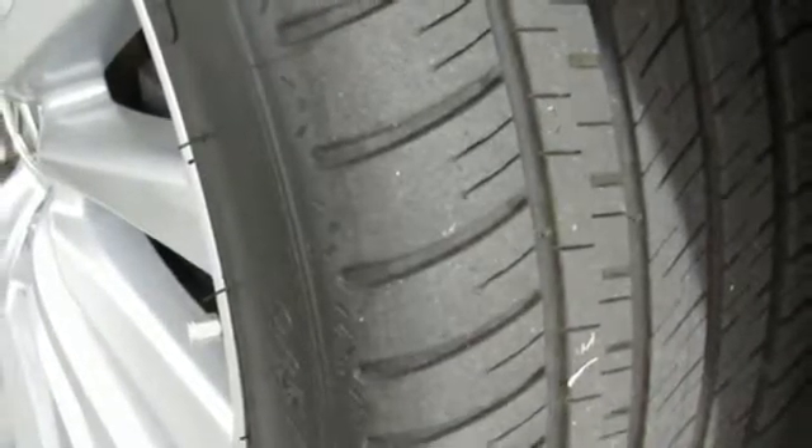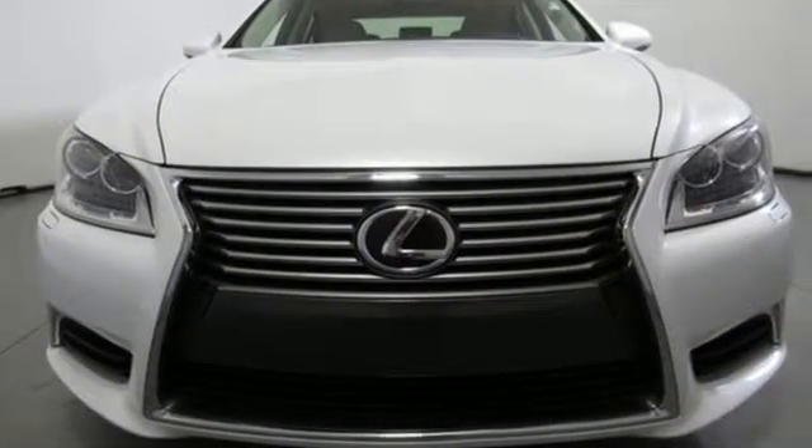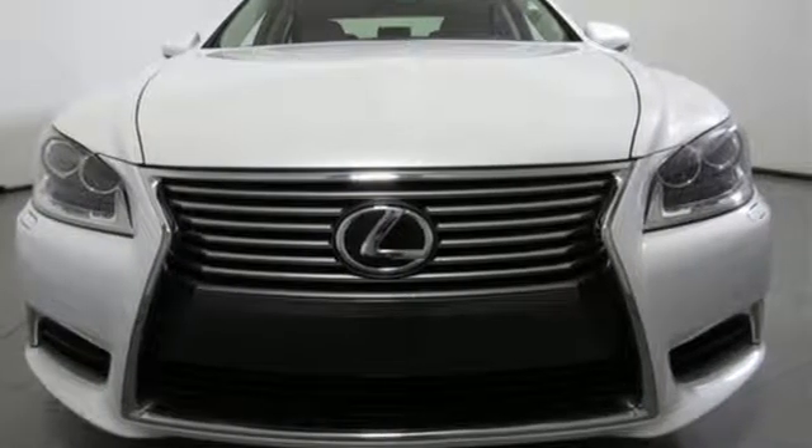Lexus: inspired design, relentless innovation, incredible performance. Hurry in today for a test drive.